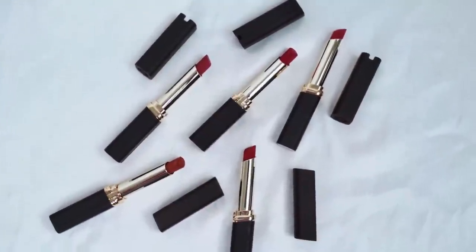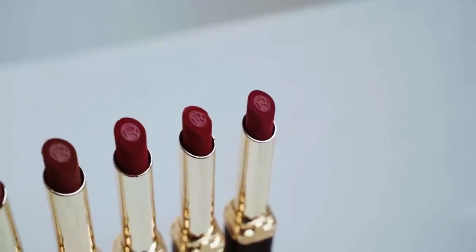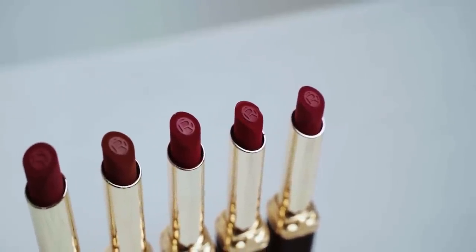Since these lipsticks are infused with hyaluronic acid, they lock in moisture and give cooler, softer and healthier looking lips.